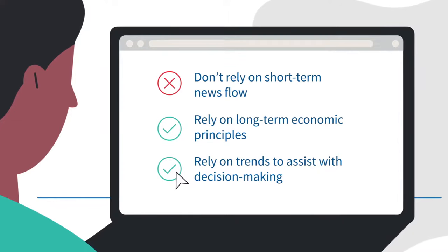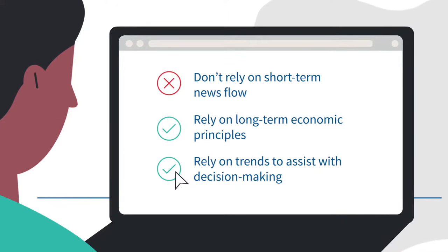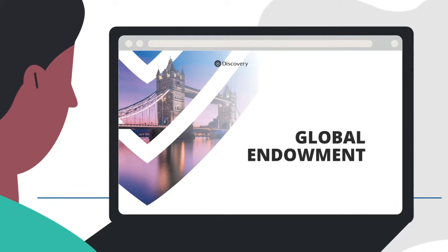Regardless of when you decide to invest offshore, you can buy in below the prevailing exchange rate with Discovery's Global Endowment. This gives you a great rate no matter when you change your currency.